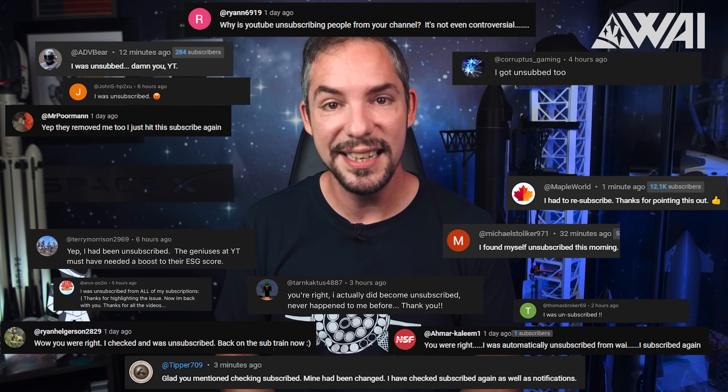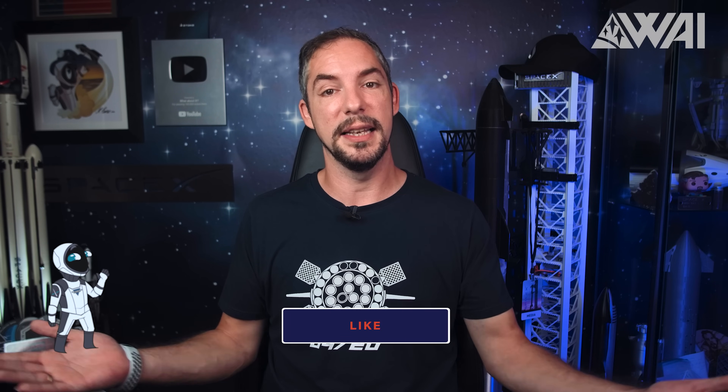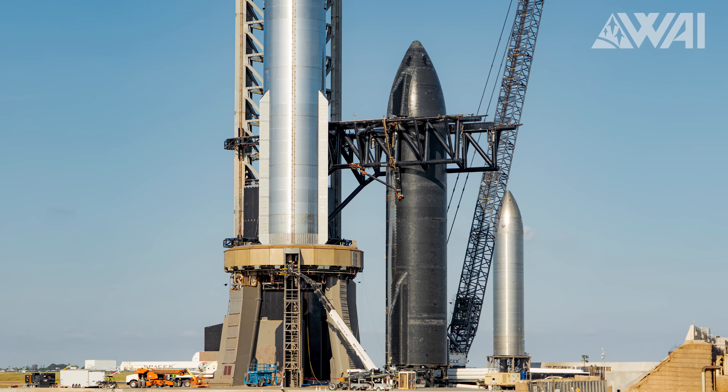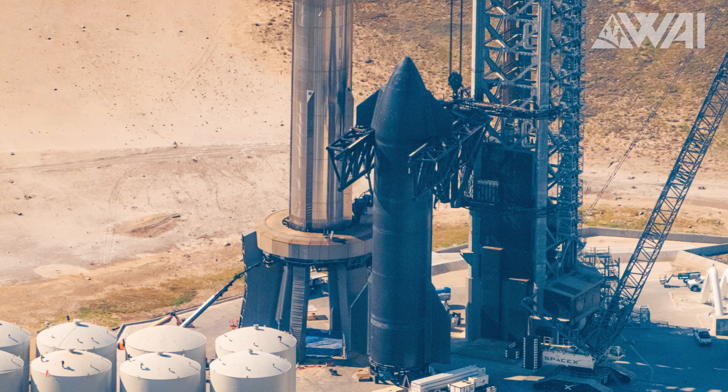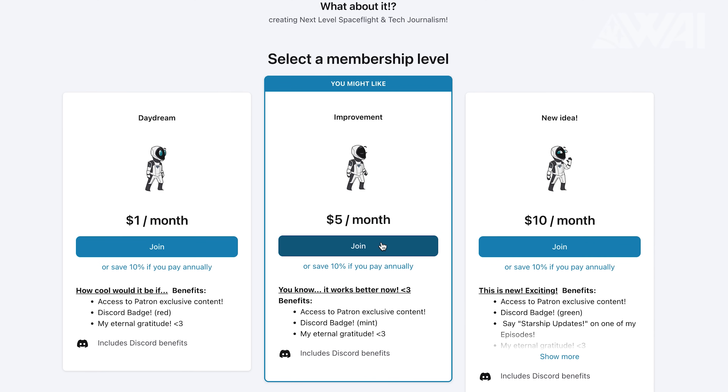YouTube might have unsubscribed you unknowingly — they seem to do this frequently! Double check that subscribe button so you don't miss our updates. Hit the like button and consider becoming a supporter for exclusive SpaceX updates. You get access to daily Starbase photo galleries, now including aerial and ground photos of SpaceX's progress. Check our Patreon page — link is in the description. Huge thanks to our existing supporters!